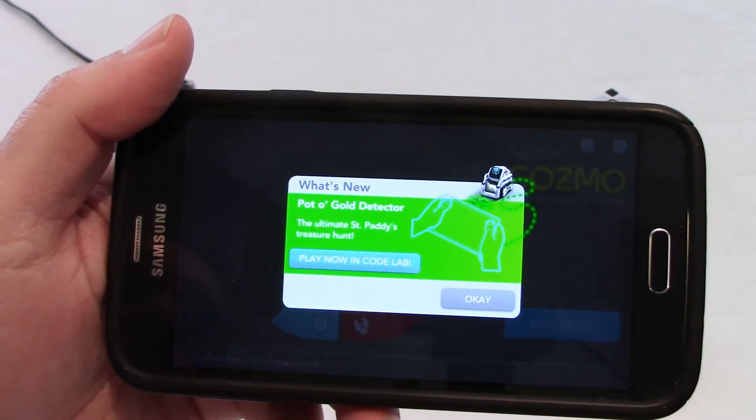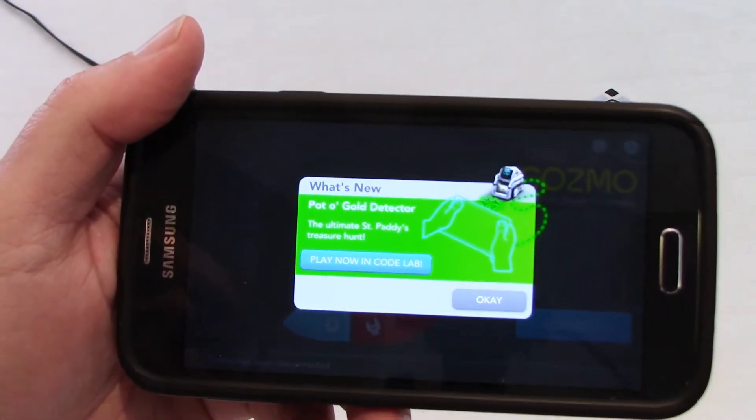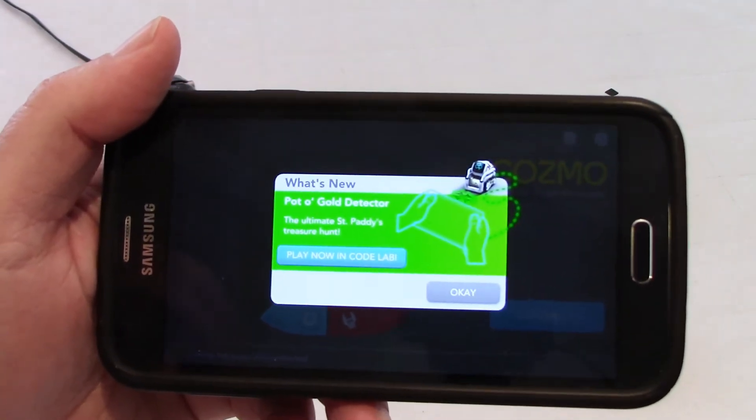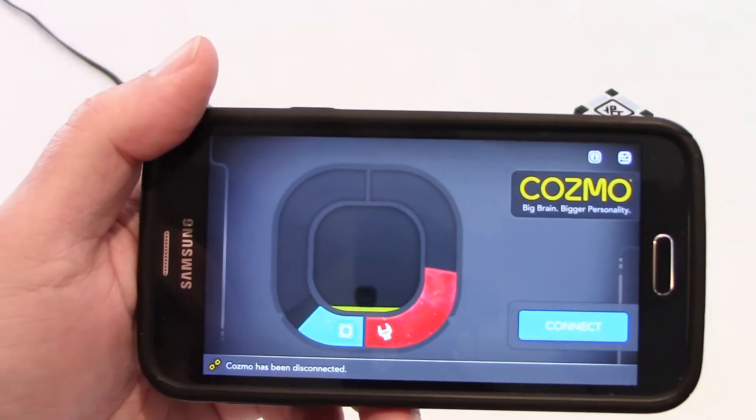PotOGold Detector - the ultimate St. Paddy's treasure hunt. Play now in Codelab. And you see this screen only once - once you press OK you will never see this screen again.